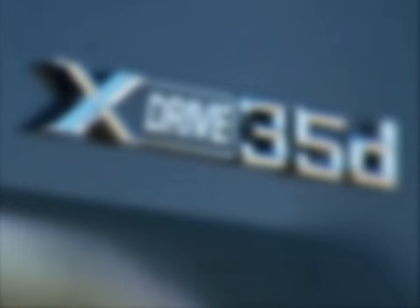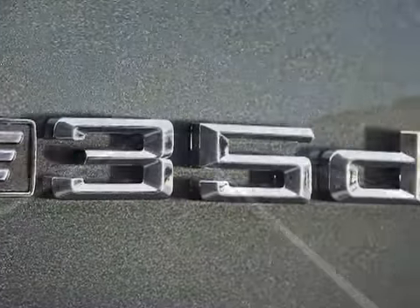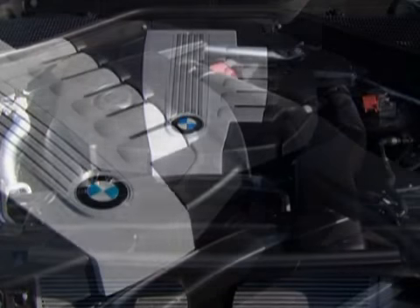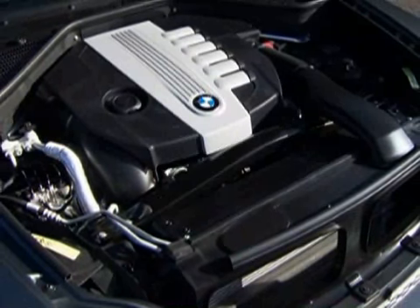The X6's model name seems less focused. BMW has added xDrive to each model name, so the base X6 is named xDrive 35i. That version gets the same twin-turbo 3.0-liter inline-six as the 3 and 5-series sedans, good for 300 horsepower and 300 pound-feet of torque.